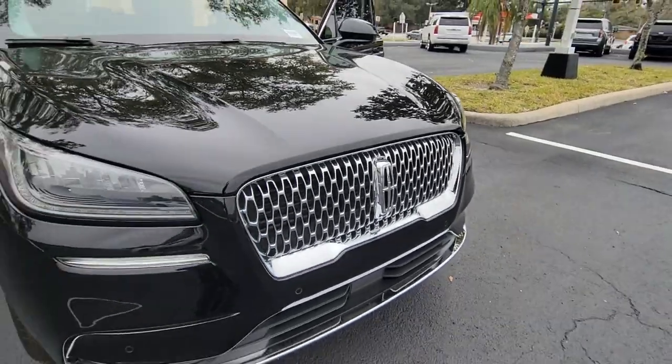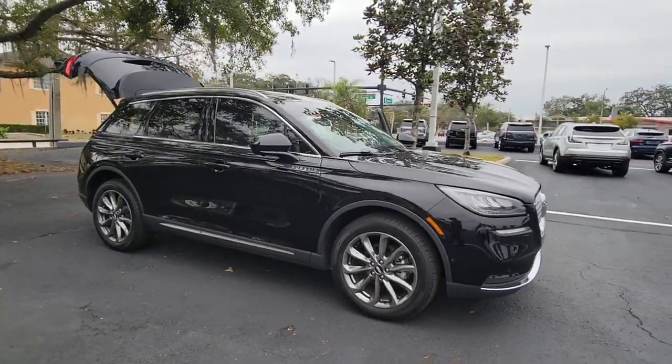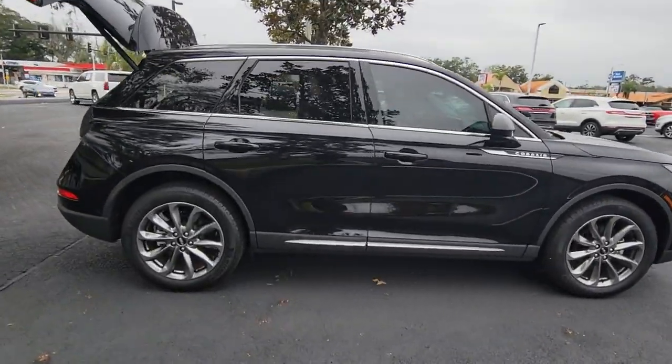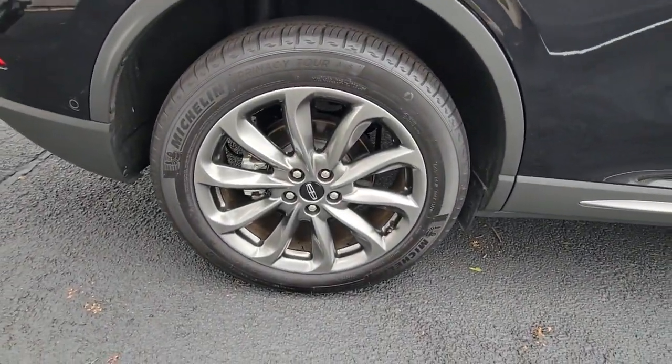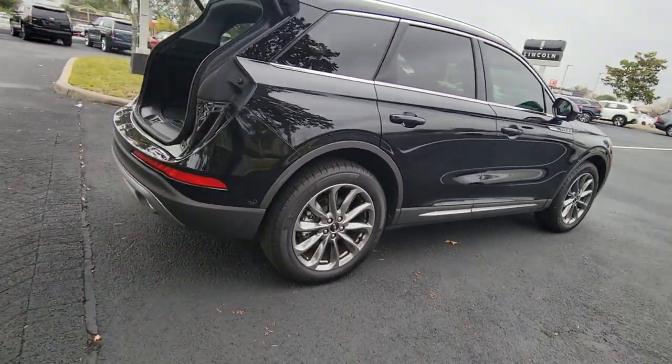You'll have love at first sight with the 2020 Lincoln Corsair. This vehicle still has fewer than 10,000 miles on the clock, so it won't last long. This refined and capable Corsair delivers sumptuous passenger luxury, while its suite of tech-savvy amenities keep you safe, informed, and entertained.